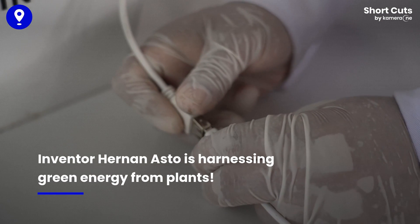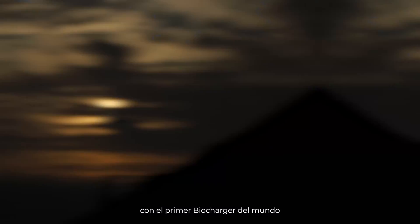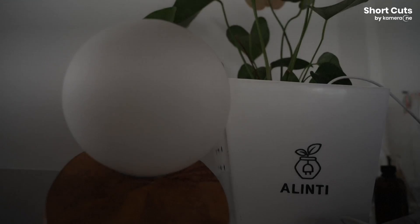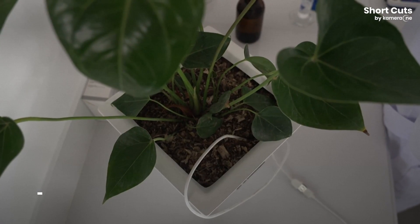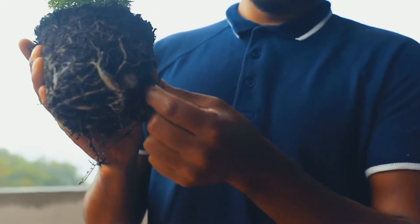An innovator in Peru came up with a device that can generate free energy from the very plants that surround us — a biocharger that produces its own energy through plant photosynthesis. It's a groundbreaking innovation that harnesses the power of photosynthesis to generate clean, sustainable electricity. We are going to explain how it works and why it's being hailed as a game changer in the world of renewable energy.